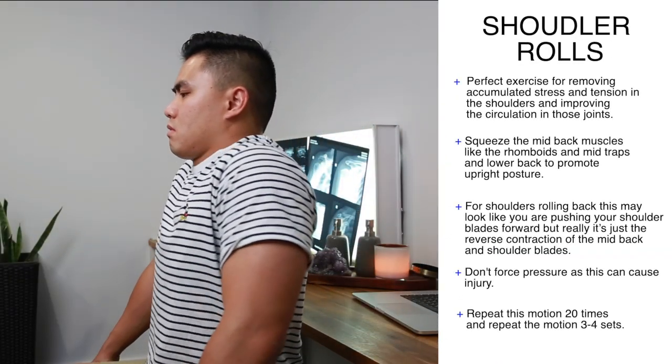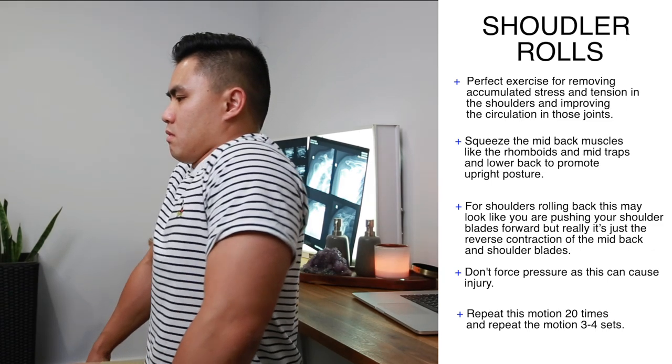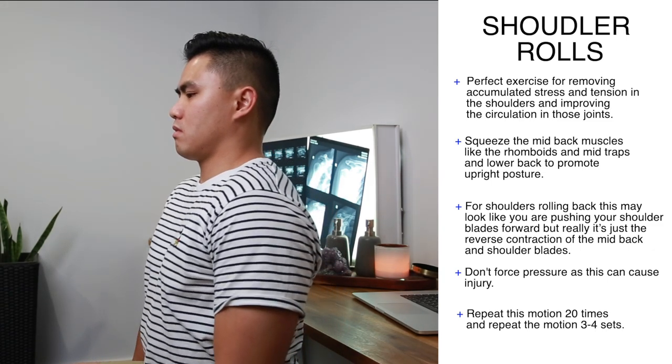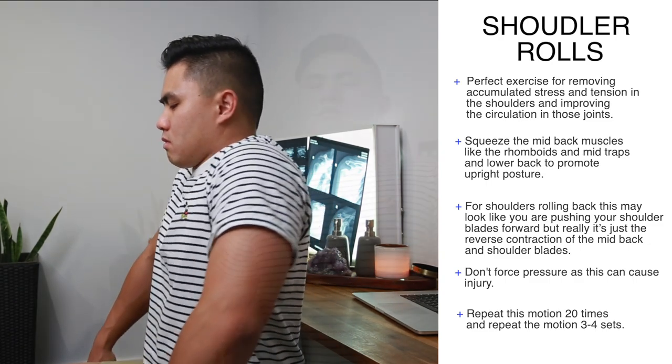To do shoulder rolls, start by pulling your shoulders up and back and then down, squeezing your mid back muscles — these are your rhomboids, mid traps, and lower traps. These muscles are crucial for promoting upright posture and fighting against hours of sitting with rounded shoulders. Relax and allow your shoulders to come forward, then repeat. Do this 20 times, emphasizing the contraction of the rhomboids, mid traps, and lower traps — the main muscles that help you have better posture. Do three to four sets.